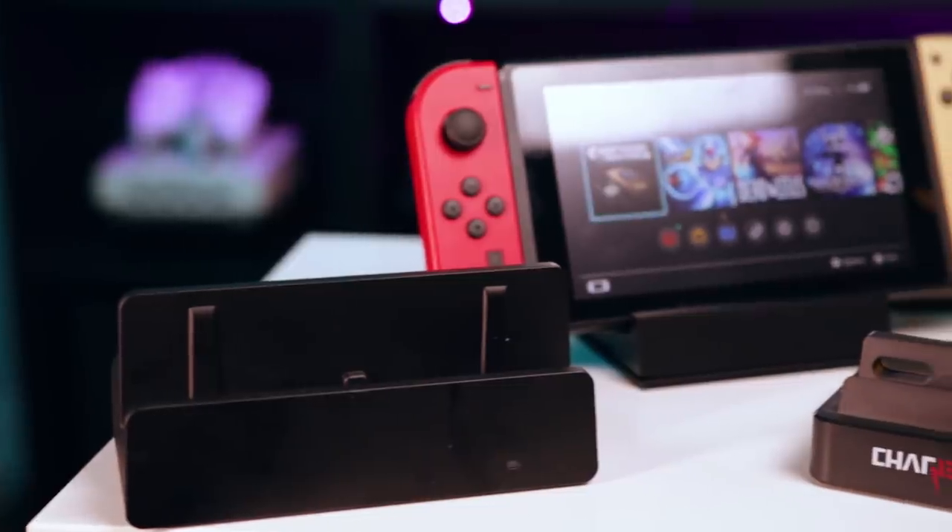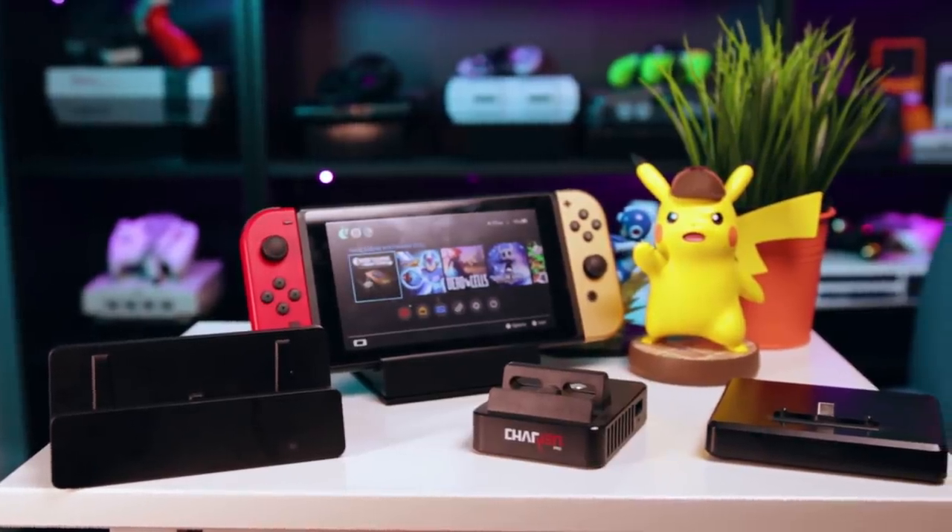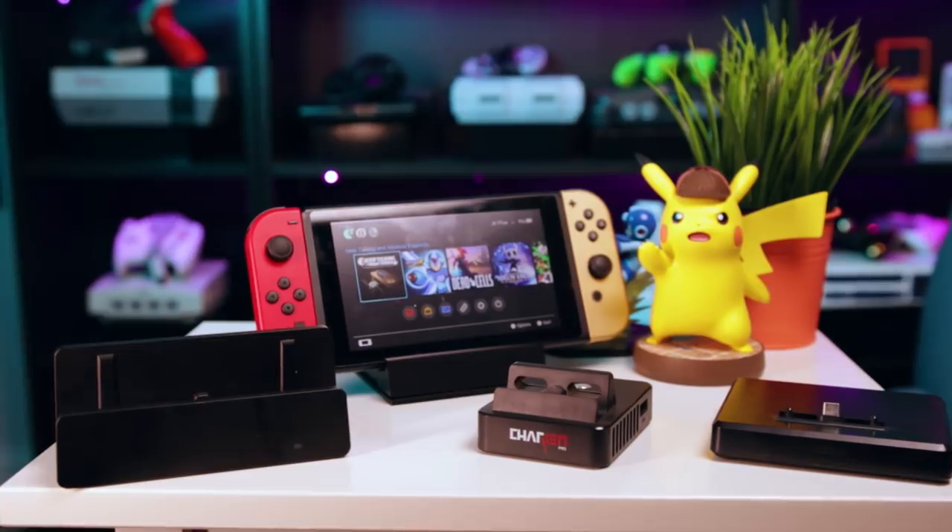It's been a long time since the version 5.0 Switch update that bricked a lot of Switch units using third-party docks and chargers. Since then, nobody's really talked about it. But companies are still selling third-party docks and chargers. Nintendo even partnered with a third-party battery manufacturer. So what's the deal? Is it safe to use third-party devices to power the Switch? And what makes these companies so sure that they're safe?